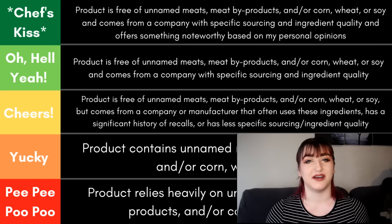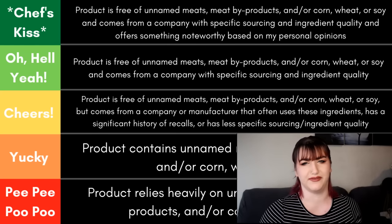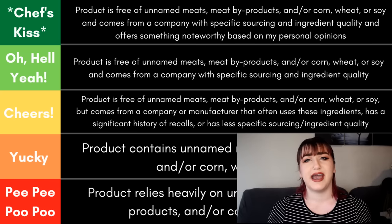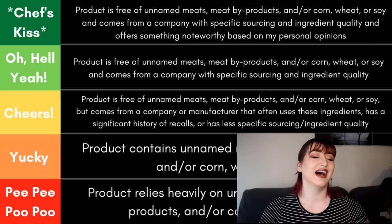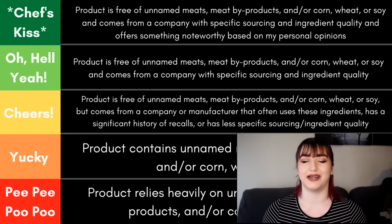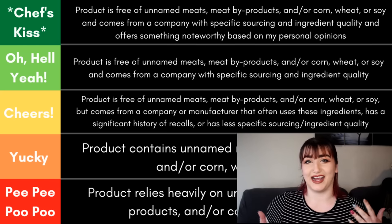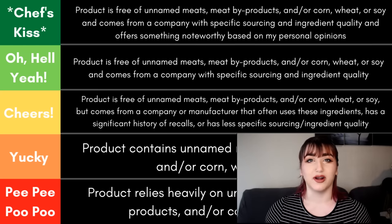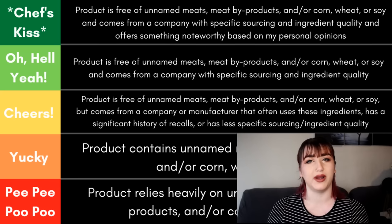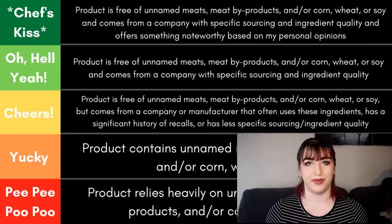At the very top we have chef's kiss, which is more of a sister to oh hell yeah than a big step above. This category is reserved for foods that offer something I find really exciting and cool. I look at a lot of ingredient panels and a lot of companies, so when I turn over that bag and see something that actually makes me surprised and excited, that's basically what this category is for — something cool I can point out for a little extra education or benefit.